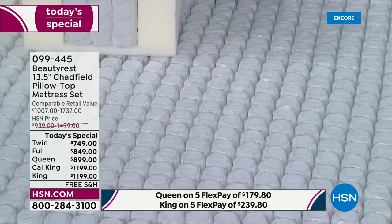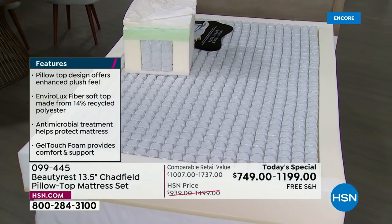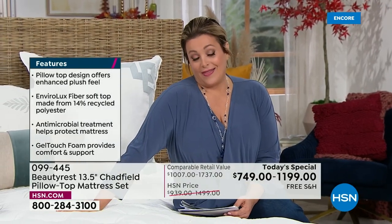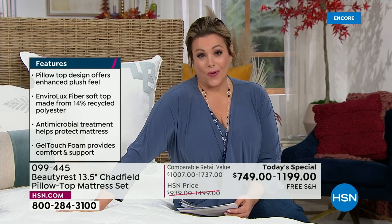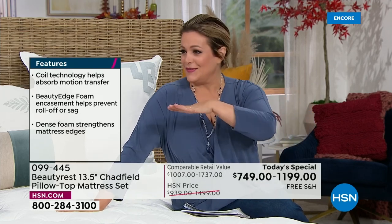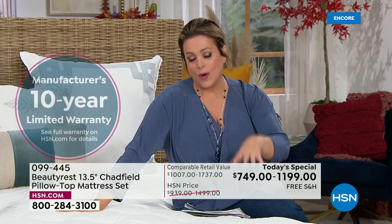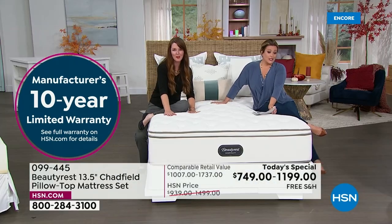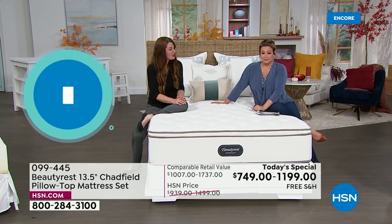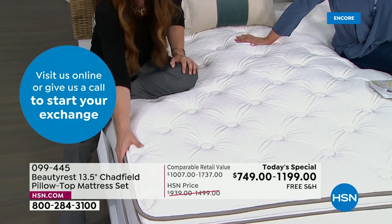The heart and soul of every Beautyrest is our legendary pocketed coil with high-carbon steel designed to hold you up and give you longevity. Industry experts say replace your mattress every 8 to 10 years — and with a 10-year warranty, Beautyrest is covering this mattress for its entire life. Shop in confidence. Beautyrest is always considered top of the line, and the Chadfield is the luxury experience.